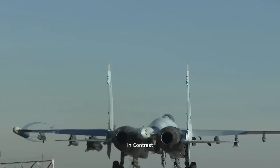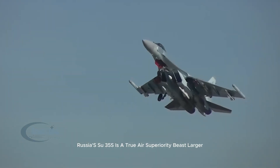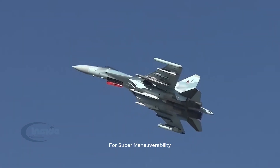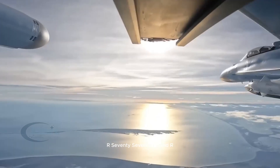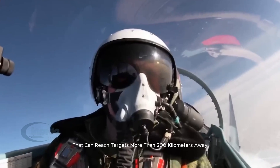In contrast, Russia's Su-35S is a true air superiority beast — larger, faster, equipped with thrust vectoring engines for supermaneuverability, and armed with long-range radar-guided R-77-1 and R-37-M missiles that can reach targets more than 200 kilometers away.